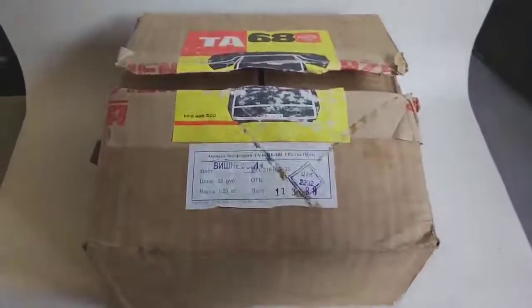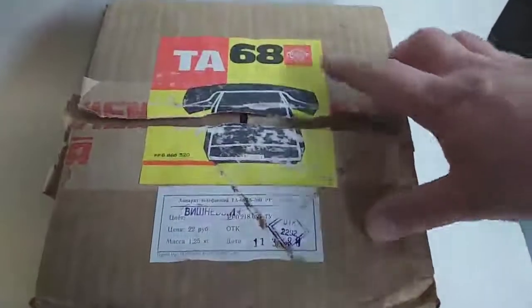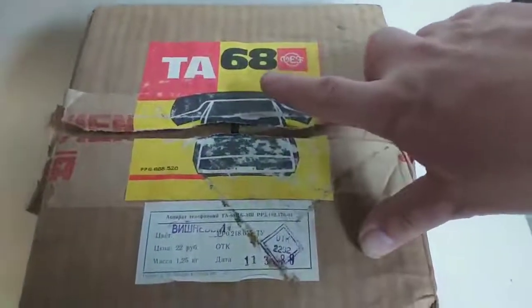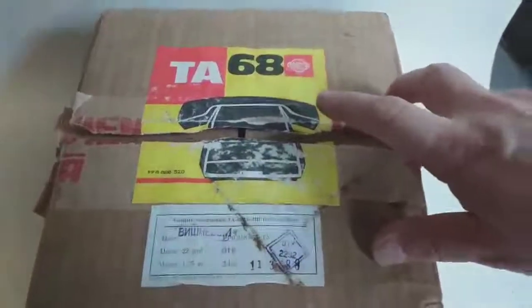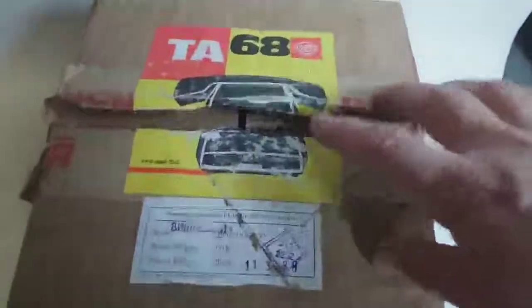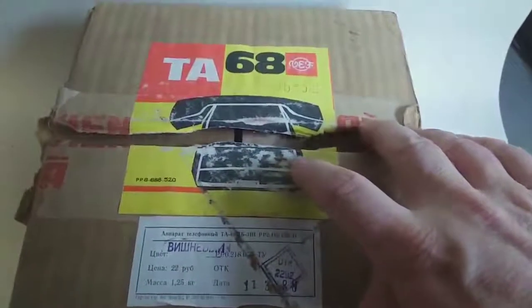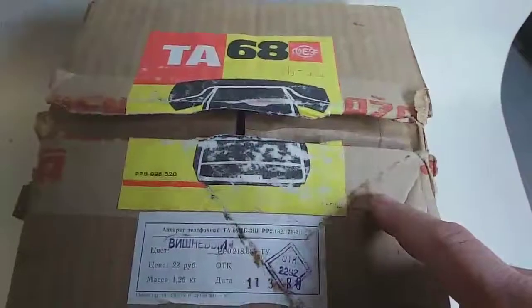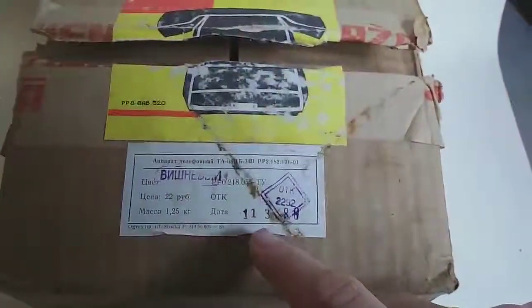There are loads of clues on the outside because we see a picture here and a company logo. This is a VEF model TH68 telephone. And as you can see, it is a dial-less telephone because there's no dial in the picture. It seems to be in its original packaging with a label on it, which is also very interesting.